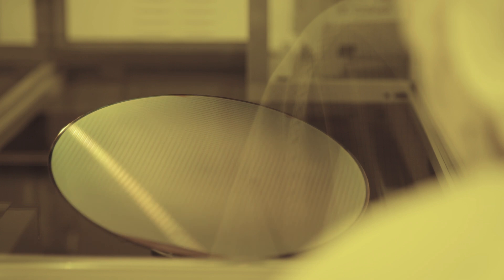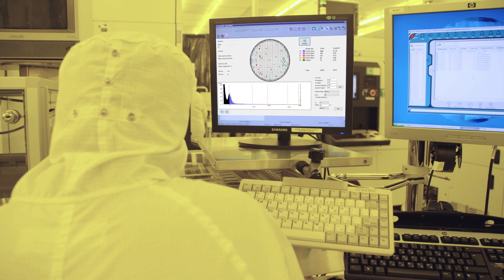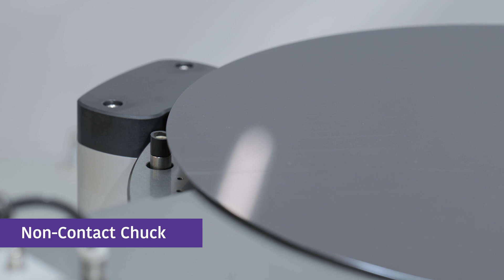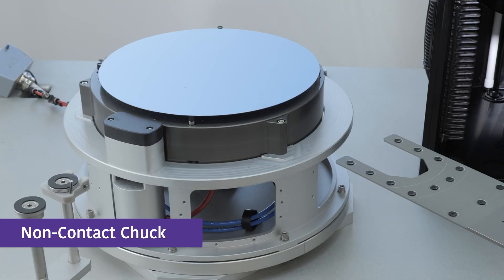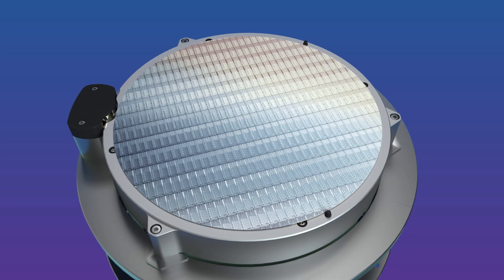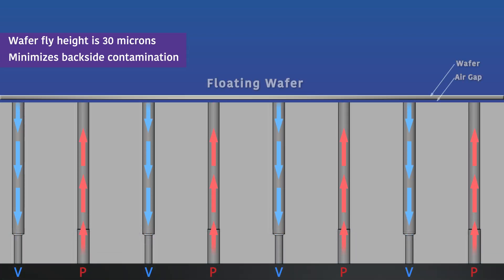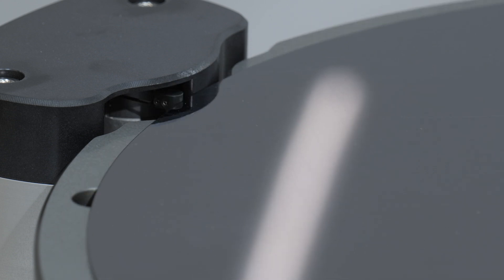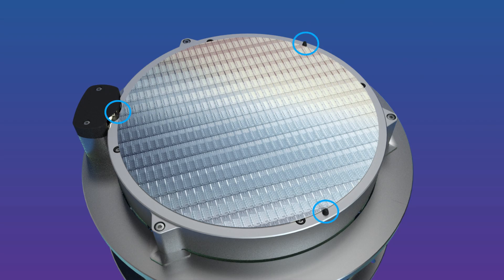Extensively used in the inspection of particle contamination and defects, the CoreFlow non-contact chuck brings a new level of cleanliness to the manufacturing process. The non-contact chuck allows flotation of the wafer, with the active area facing down towards the chuck. The innovative grippers perfectly position the wafers, reducing contact with the wafer perimeter.